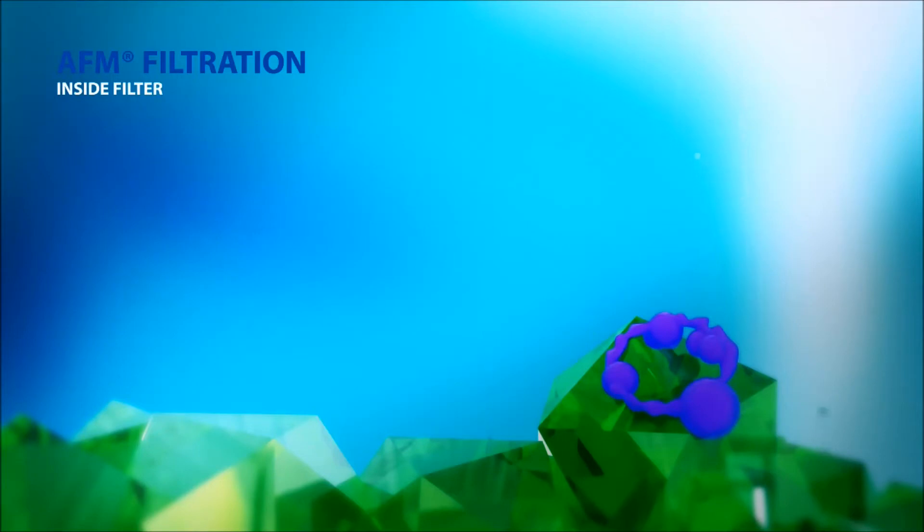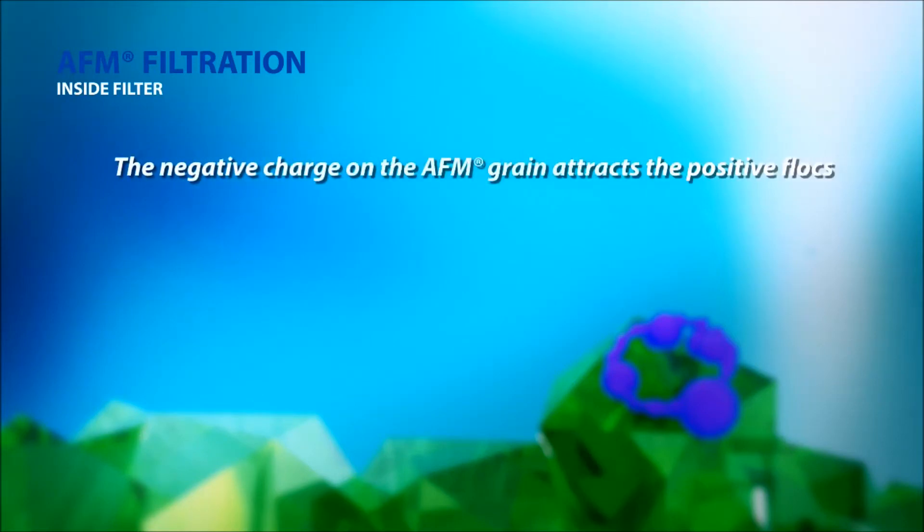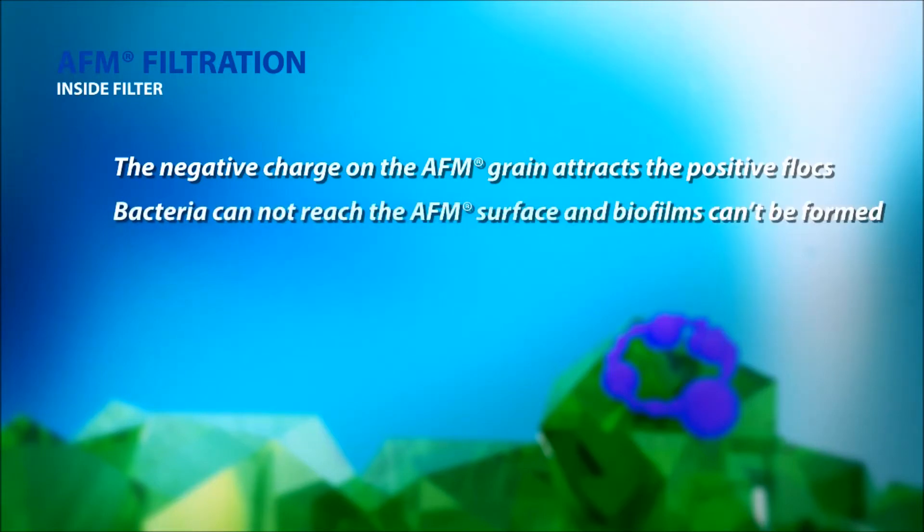Trichloramine, also known as nitrogen trichloride gas, is responsible for the chlorine smell in pools. The toxic gas also causes eye and lung irritation. AFM helps to solve this problem.